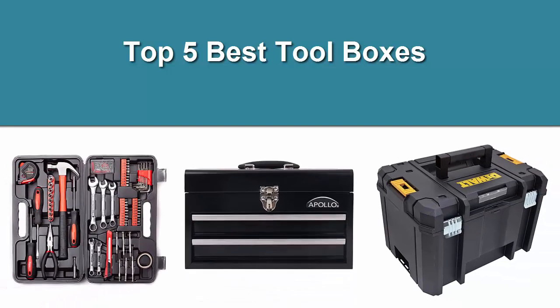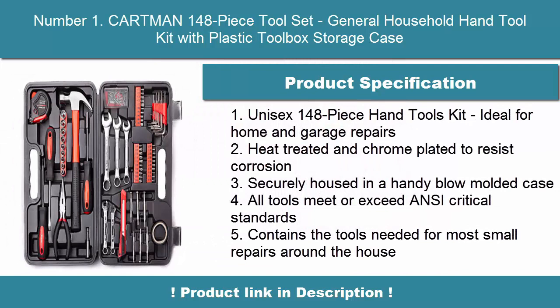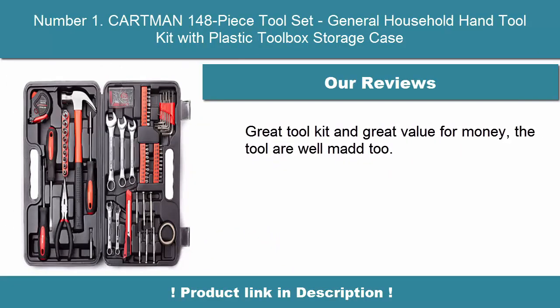Top 5 Best Toolboxes. Number 1: Cartman 148-Piece Tool Set, General Household Hand Tool Kit with Plastic Toolbox Storage Case, Unisex 148-Piece Hand Tools Kit. Ideal for home and garage repairs, heat-treated and chrome-plated to resist corrosion, securely housed in a handy blow-molded case. All tools meet or exceed ANSI critical standards. Contains the tools needed for most small repairs around the house.